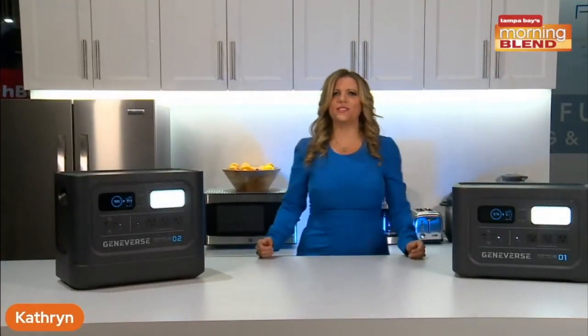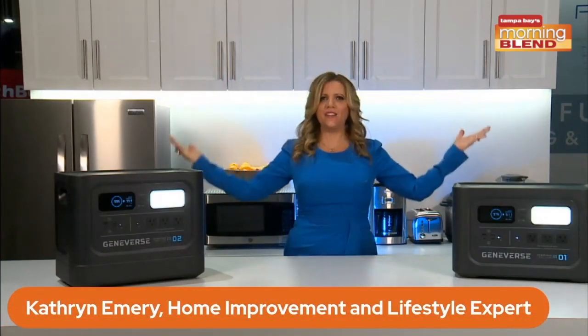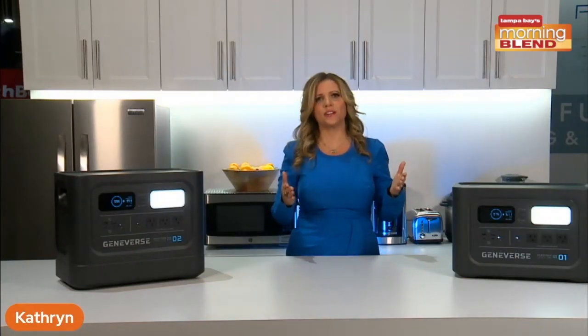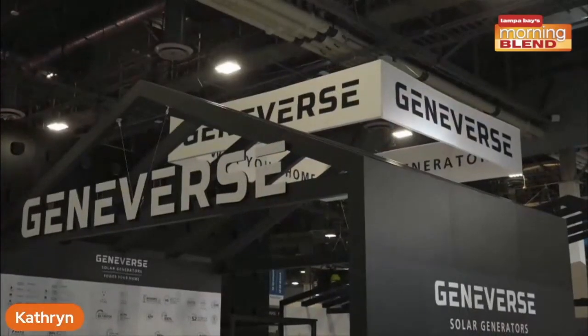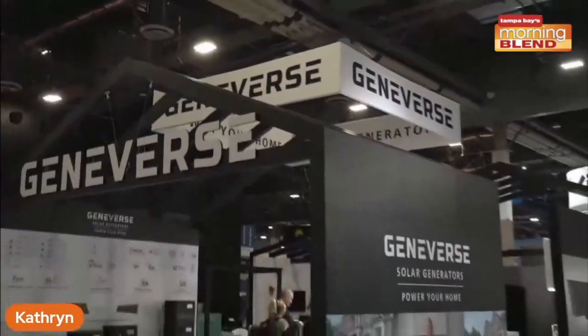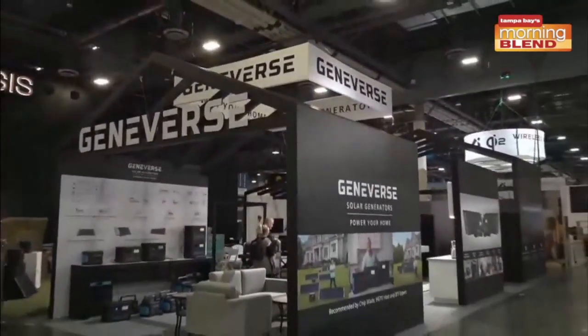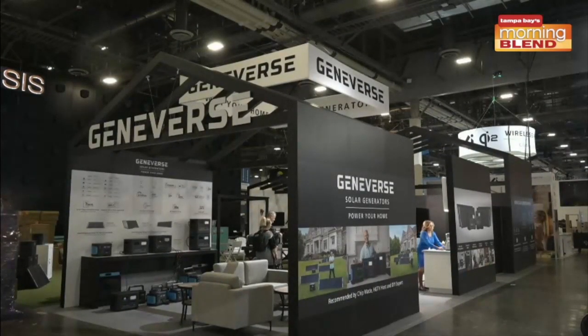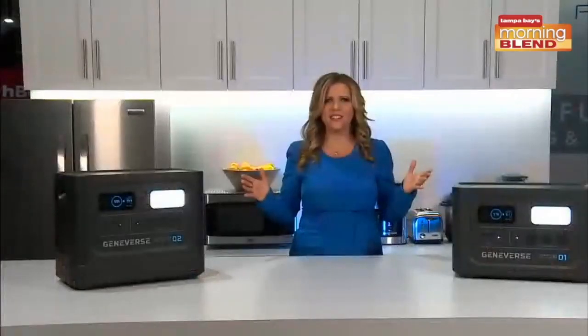We're coming to you live from the Geniverse booth here in the smart home hall at Consumer Electronics Show. All 2,000 square feet of this booth is fully powered by our Geniverse generators — we don't need the show's energy, we brought our own. We've got a kitchen, a game room, a garage, outdoor living space, and an office, all being powered here on the show floor. Isn't that incredible?